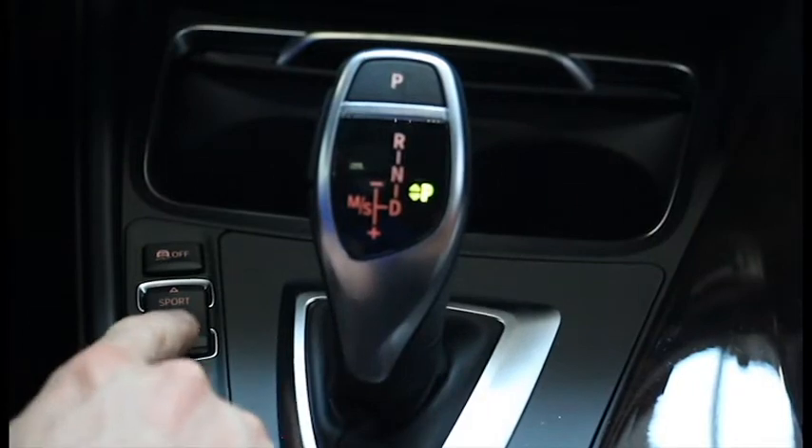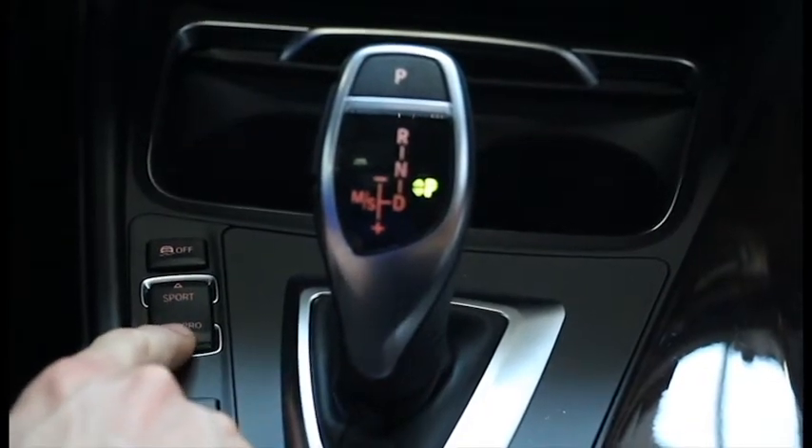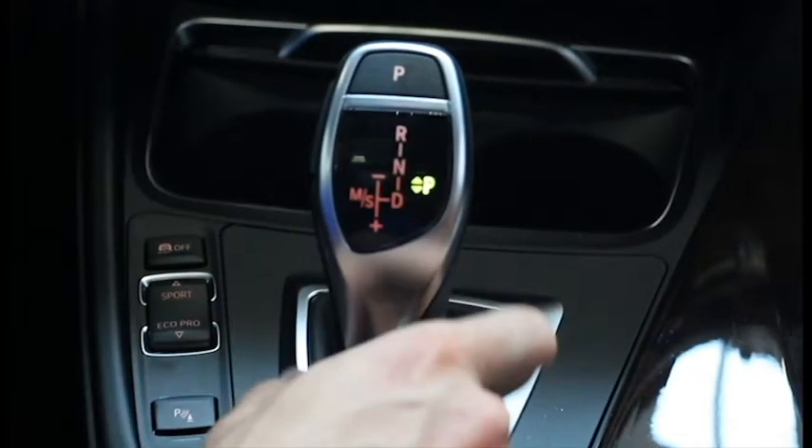EcoPro will provide you with the most efficiency possible. You can activate the feature by pressing this button down here. EcoPro will then adjust your throttle response, transmission shifting points, and also decrease electrical load consumption, such as your AC and also heated seats. All of this will help combine and increase your fuel economy.